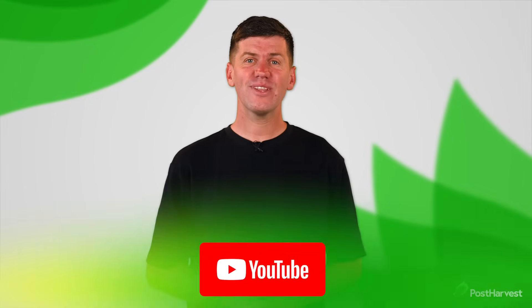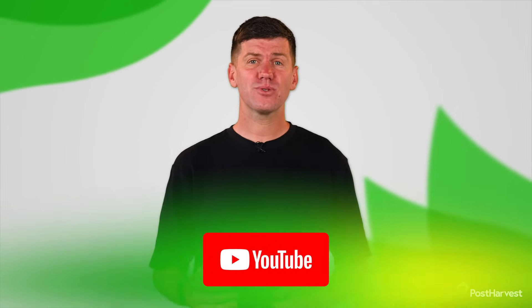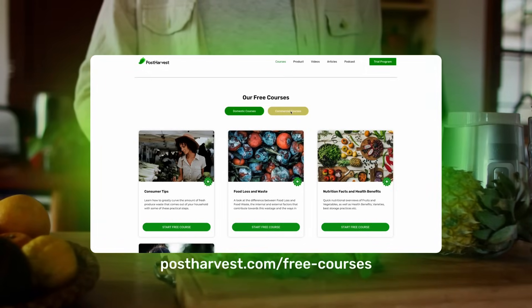What do you think PICA's Pelican Cargo should be used for? Drop us a comment below. If you'd like to learn more about all things ag tech and innovation, make sure to subscribe so you never miss a video. Head to our website to read articles, take our free courses and learn about our technologies.